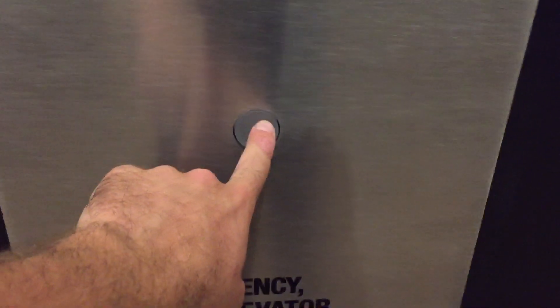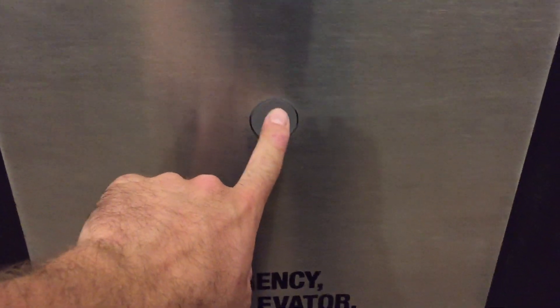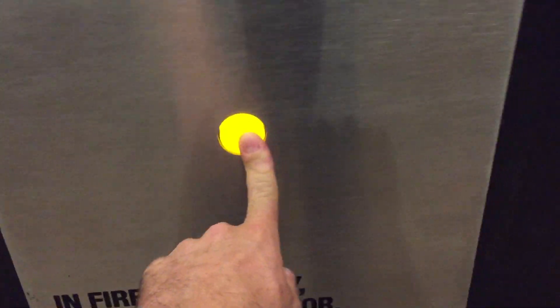These are the elevators here in the West Tower at the One West Hotel, former Jeremy Hotel, in West Hollywood, California. These are Mitsubishi elevators. They're identical to the other towers, so let's just do a trip down to the lobby.